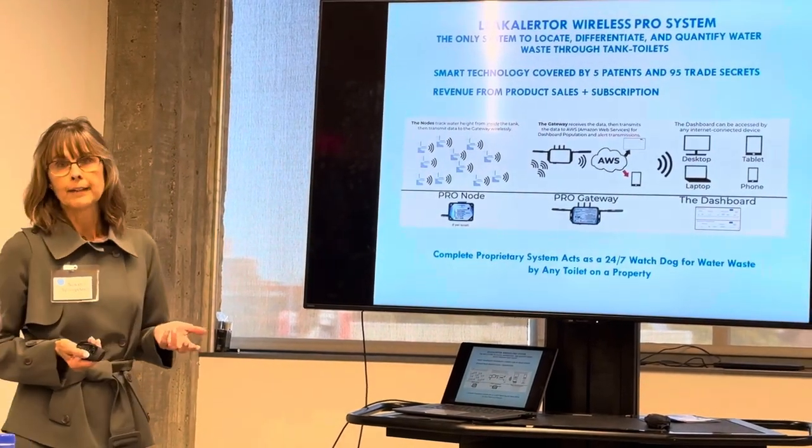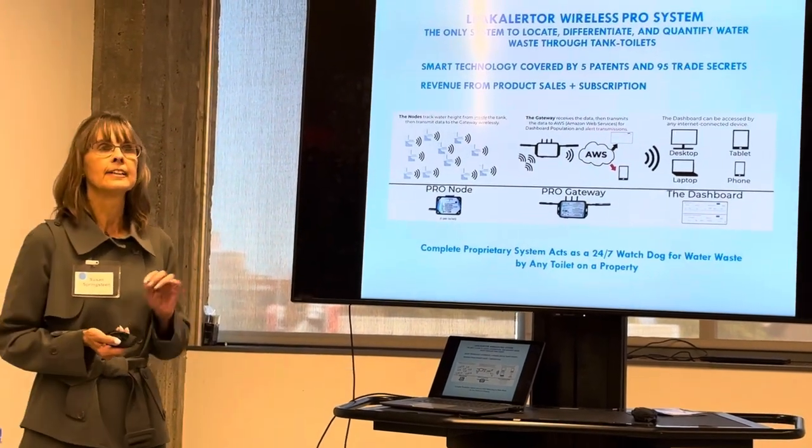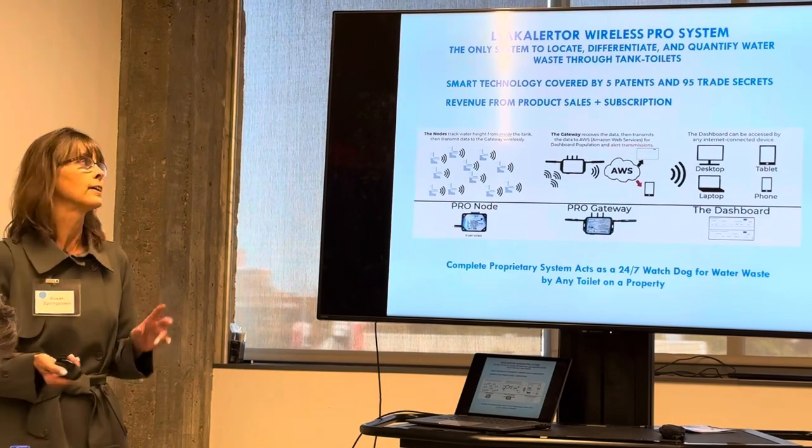So we need a better way. Our multi-patented technology can detect nearly every type of water loss problem that can occur in a tank toilet.